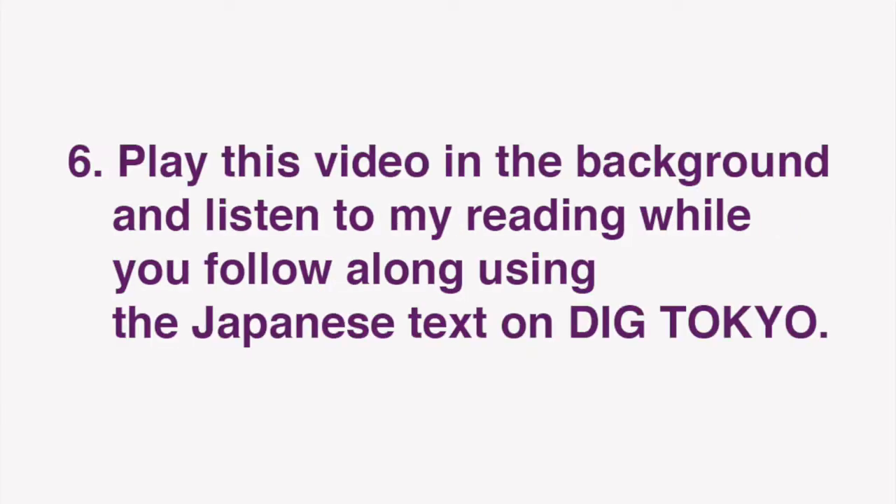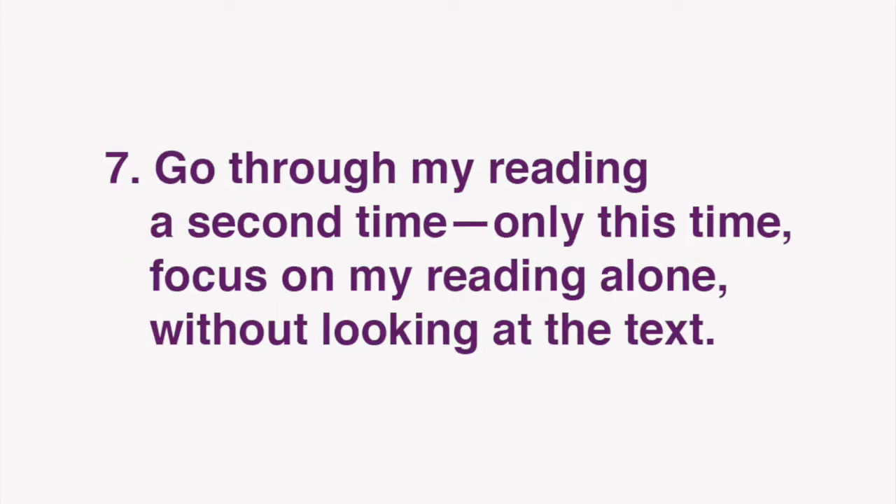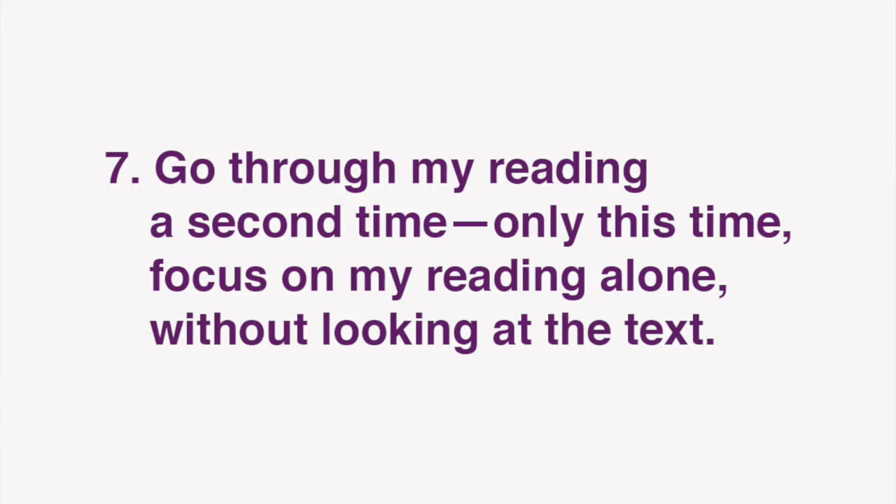In this video, I'll be reading the text of the Japanese article. Play this video in the background and listen to my reading while you follow along using the Japanese text on Dig Tokyo. After you've done that, go through my reading a second time, only this time focus on my reading alone, without looking at the text. Finally, go through my reading a third time, only this time while reading the text aloud yourself. Repeat these steps to improve your grasp of Japanese expressions as well as reading comprehension, listening, and speaking skills.